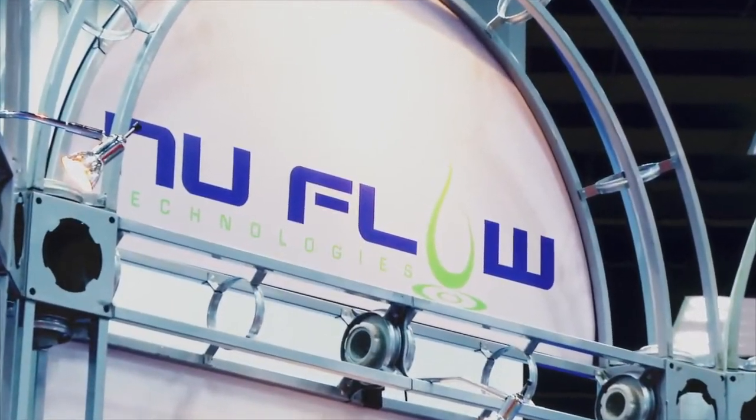Nuflo is a pipe relining company. They specialize in small diameter pipe. I'm here with Tom. Talk to me, what's going on? It's fabulous to be here. Thanks for having us.